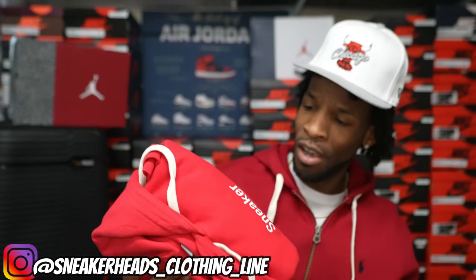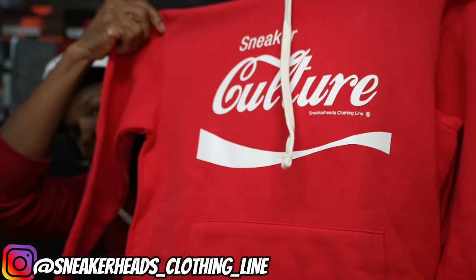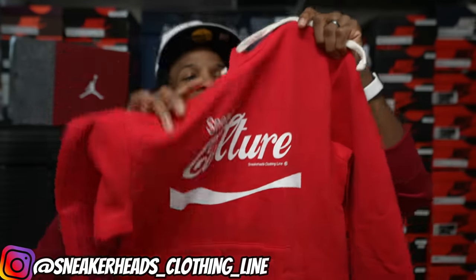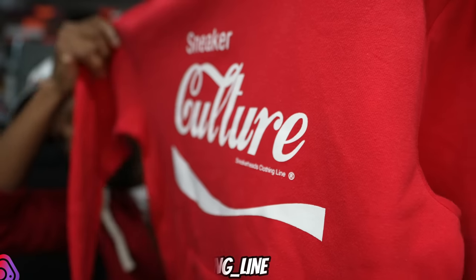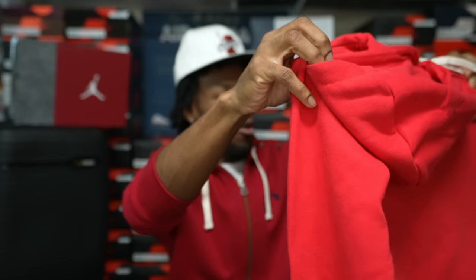They also sent your boy over a hoodie. If I would have seen this I could have worn this during the video. It says 'Sneaker Culture' right there in a Coca-Cola color font — very dope. It has cool drawstrings, nice materials, and it does have the Sneakerheads Clothing Line branding on the bottom right corner. Big shout out to Sneakerheads Clothing Line and my guy Rep Milwaukee — this is dope, I definitely could have thrown this on. Follow me on Instagram at Jay the Sneaker Guy — that's where I post all my outfits with upcoming shoes before you see the videos on YouTube.